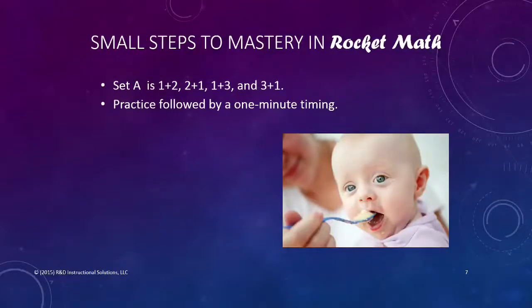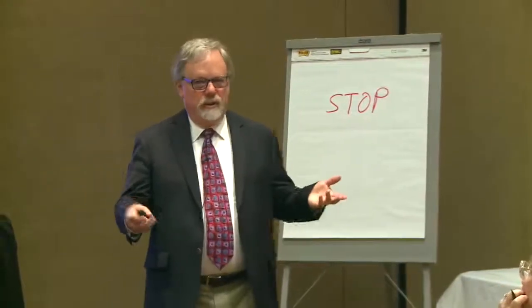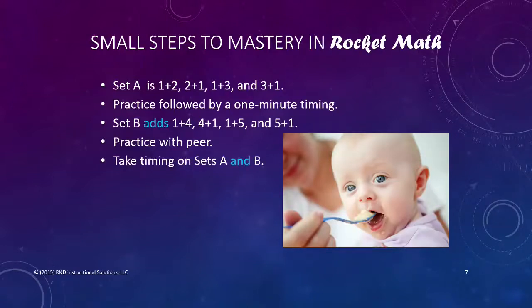Students practice with a peer, then take a one-minute timing on just one plus two and one plus three and their reverses. They can answer those quickly and feel, 'This is easy.' In the next set, we add one plus four and one plus five and their reverses. The next day they practice with a peer and take a timing on Sets A and B. If they pass, they move on to Set C. If they don't pass, they repeat Set B the next day.